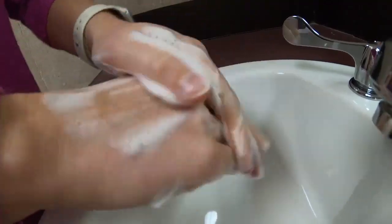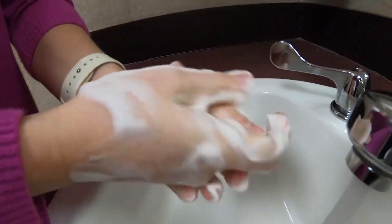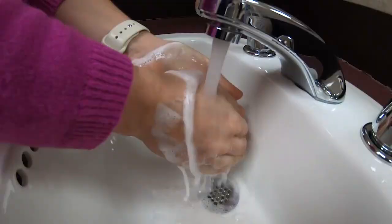Frequent hand washing can help prevent the spread of germs, only if you really wash your hands — like how do we clean up!